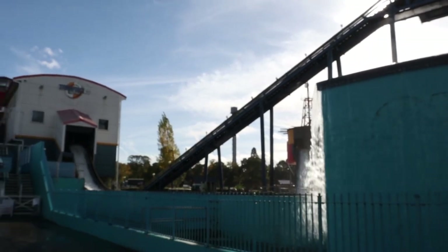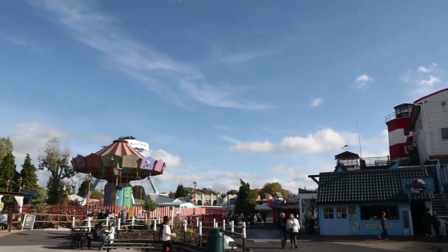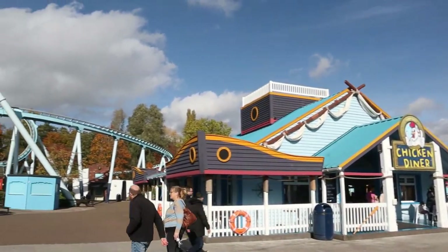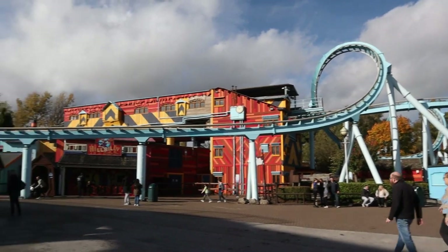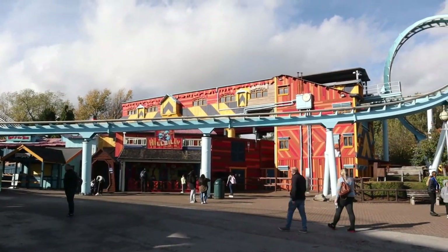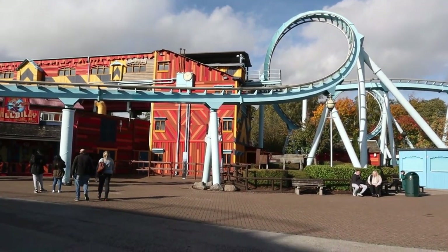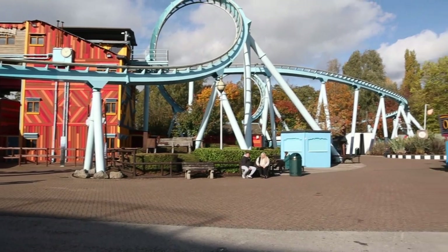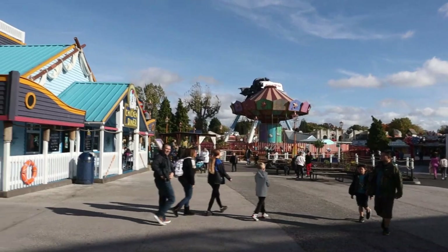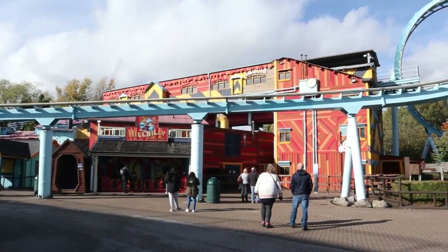It's a beautiful sunny day down here at Drayton Manor — a great day to go on Stormforce 10 if you want to get an absolute soak, though I don't think I'll be doing that today. Drayton Manor looks really nice, especially in their new-for-2021 Adventure Cove area, which saw the addition of River Rapids, a Wave Swinger, and the refurbishment of existing rides like Shockwave. The park is looking pretty empty for a half-term weekend, which is a shame, but it's great for getting on lots of rides.